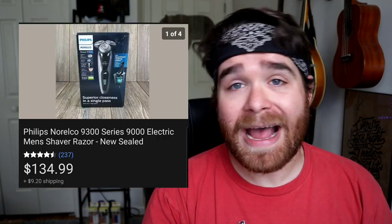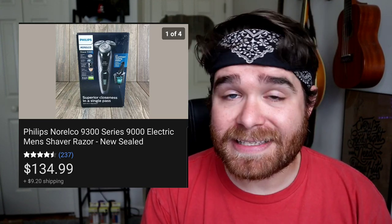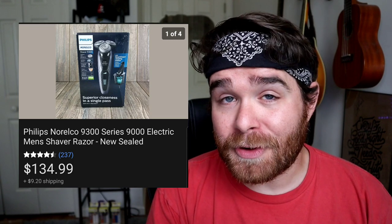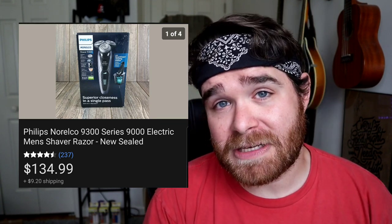In my last video, before I got to the guy's house to buy all the video games, I stopped at a few Goodwills along the way, and one of them had this item in the glass case: a Philips Norelco shaver. I paid $54.92 for this and it sold for $134.99 plus shipping in about four or five days. So don't be afraid to pay up for stuff at Goodwill if you know you can make a profit.